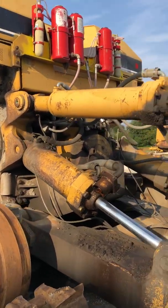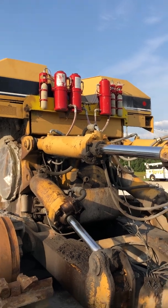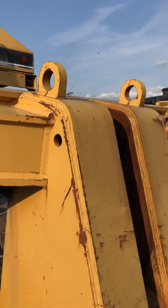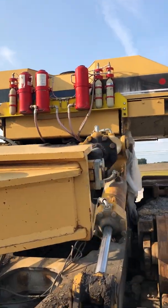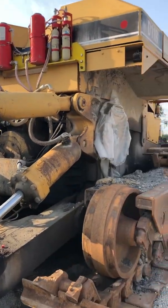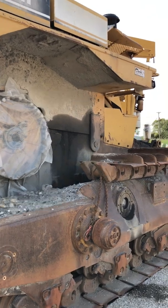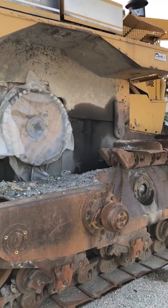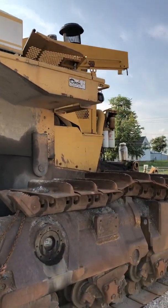This one does have fire suppression. A lot of these financed machines, the lender has started to require the fire suppression so they don't lose their investment, because these machines are pretty prone to catching fire. Even though there's a lot of metal, steel, and dirt, there's also a lot of oil and residue that can be flammable.